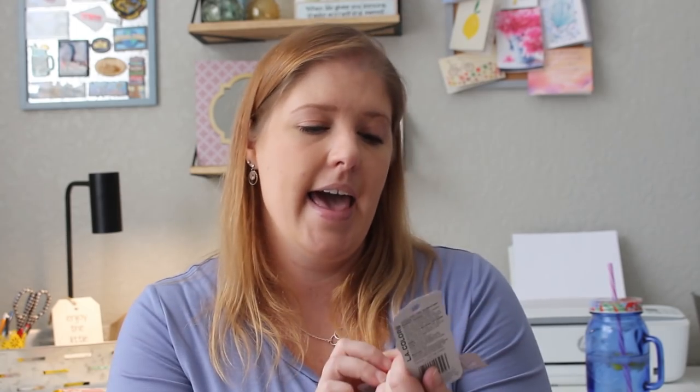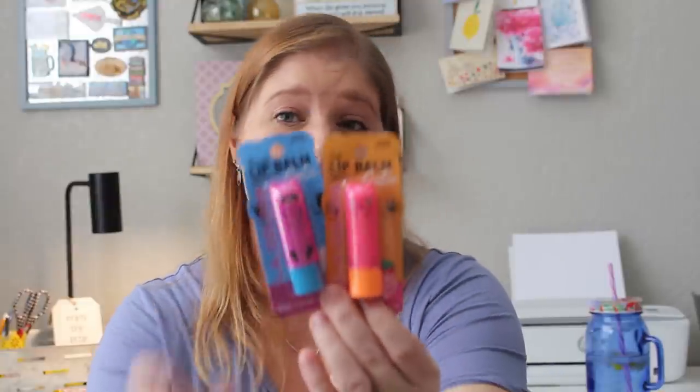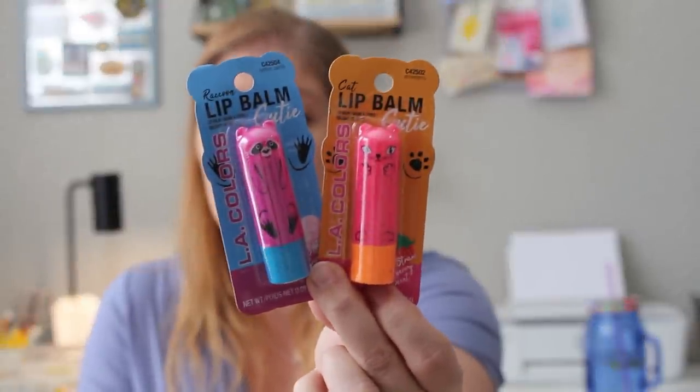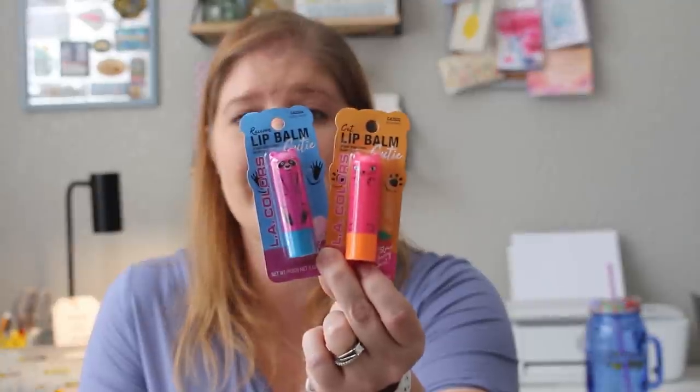I found these chapsticks for the girls — one is a raccoon, the other is a cat, by LA Colors. The cat is strawberry scent and the raccoon is cotton candy scent. My girls are getting into wanting to wear makeup, so I lean towards lip balm for them. They have purses, they like to put this in, and they just feel like they're growing up a little.